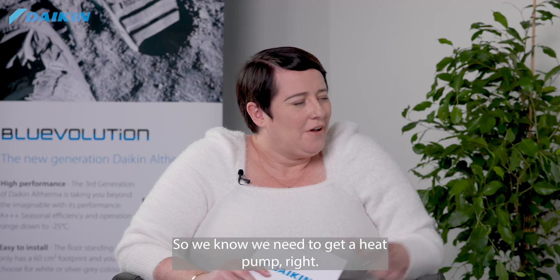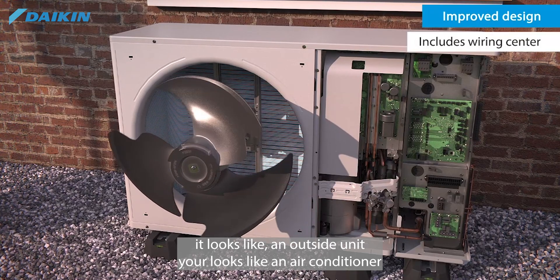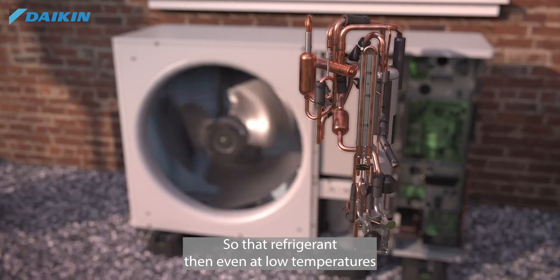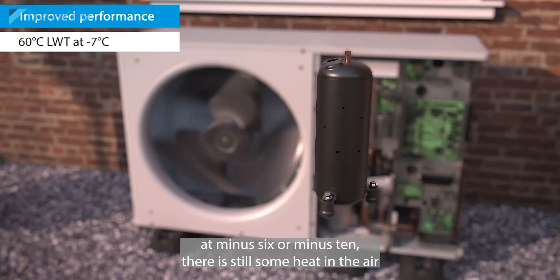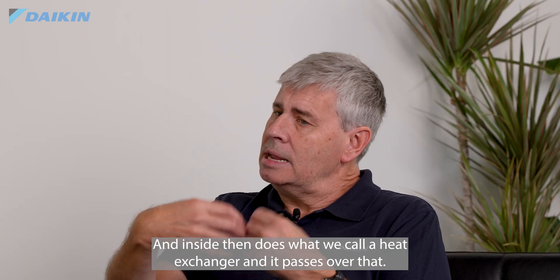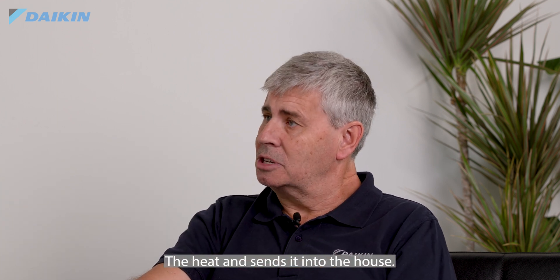So how do heat pumps work? If you've ever been on holidays in Europe, the outside unit looks like an air conditioner, but within that there's a compressor and it works on a refrigerant. Even at low temperatures of minus six or minus ten, there is still some heat in the air. It extracts that heat, compresses it, and inside there's what we call a heat exchanger — that's where the compressor works the heat and sends it into the house.